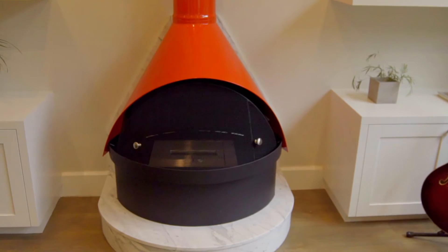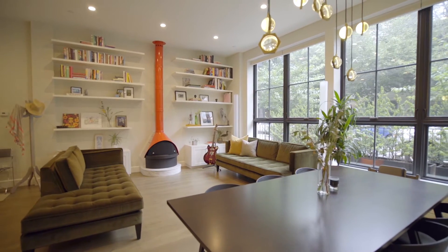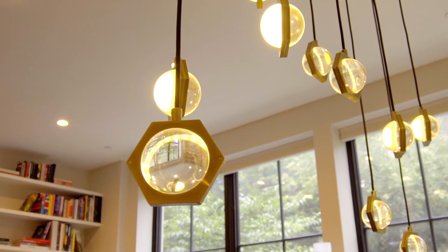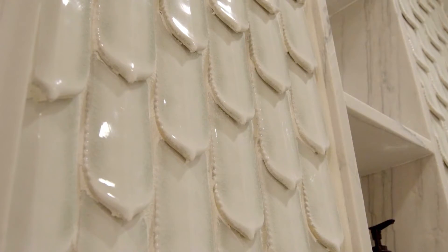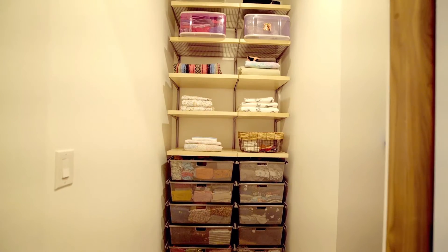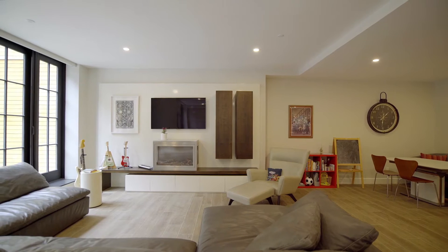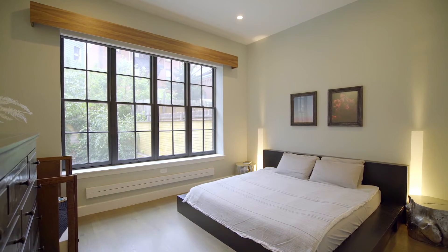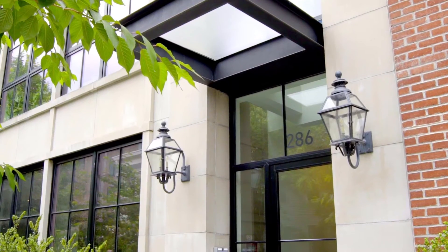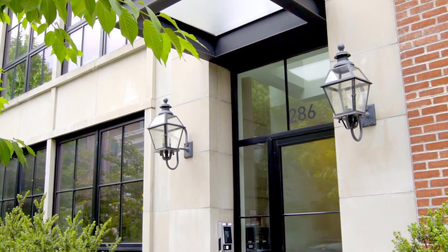Custom details throughout include an Echo Smart Malm fireplace with honed marble pedestal, thoughtful modern lighting fixtures, carefully curated cabinetry and tile work in kitchens and bathrooms, large closets throughout, programmable Lutron Sesta smart dimmers in all living rooms, Lutron Diva dimmers in bedrooms and bathrooms, and a Butterfly MX front entrance system that can be accessed remotely.